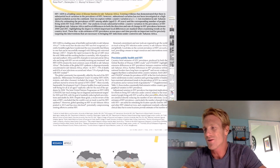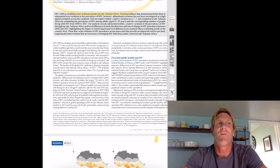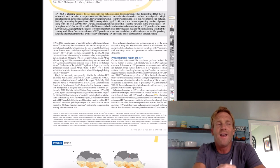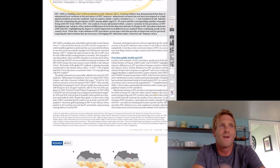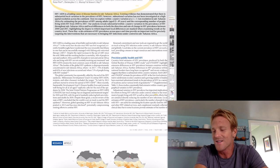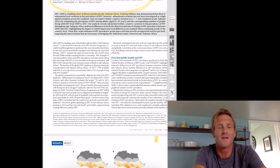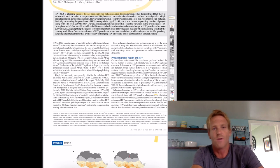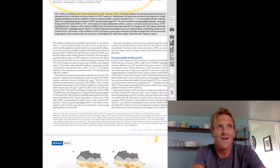I remember back when I was a postdoc, and I was working on geckos and how they were able to stick and climb different surfaces. We found some cool stuff about these geckos and my mentor and I wanted to publish it in Science. So we wrote it up, spent weeks and weeks preparing the manuscript, submitted it with high hopes — and less than 24 hours later, we got our rejection letter. This is just so hard to get published in these journals.